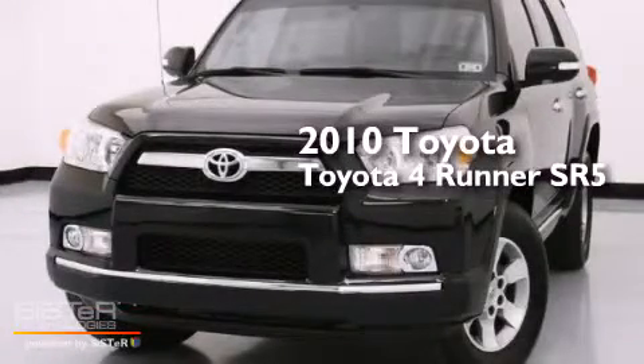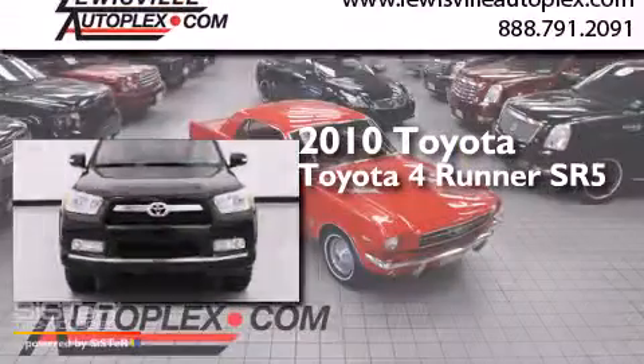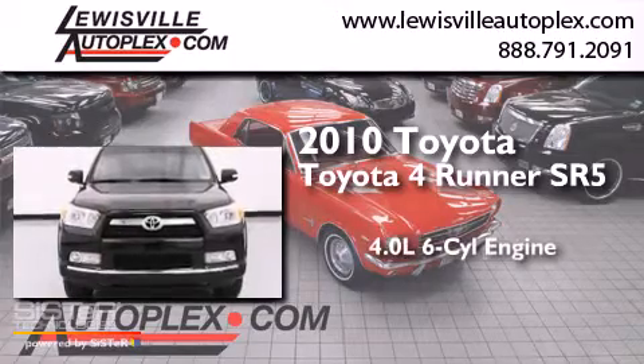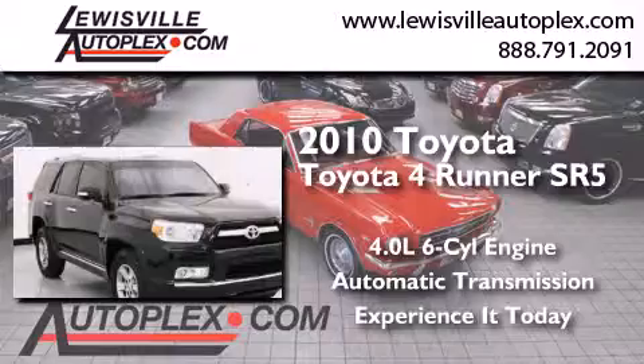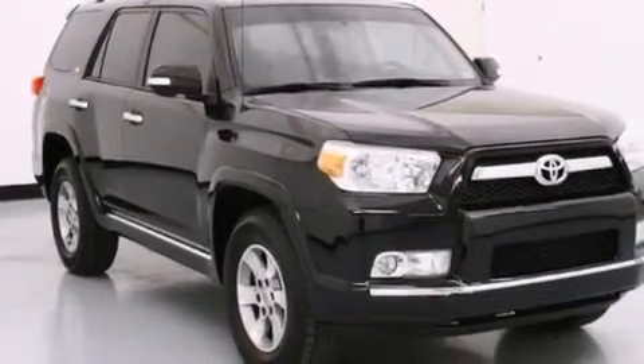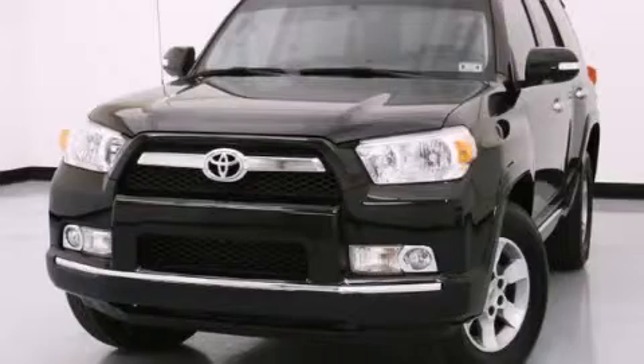This is a 2010 Toyota 4Runner SR5. It has a 4.0-liter, 6-cylinder engine and an automatic transmission. This vehicle is sure to sell fast. Call and arrange your test drive today.